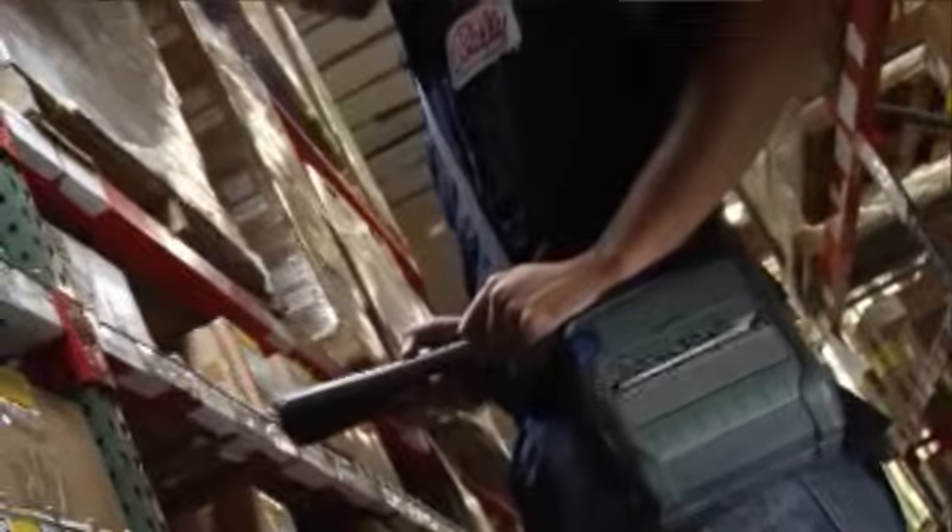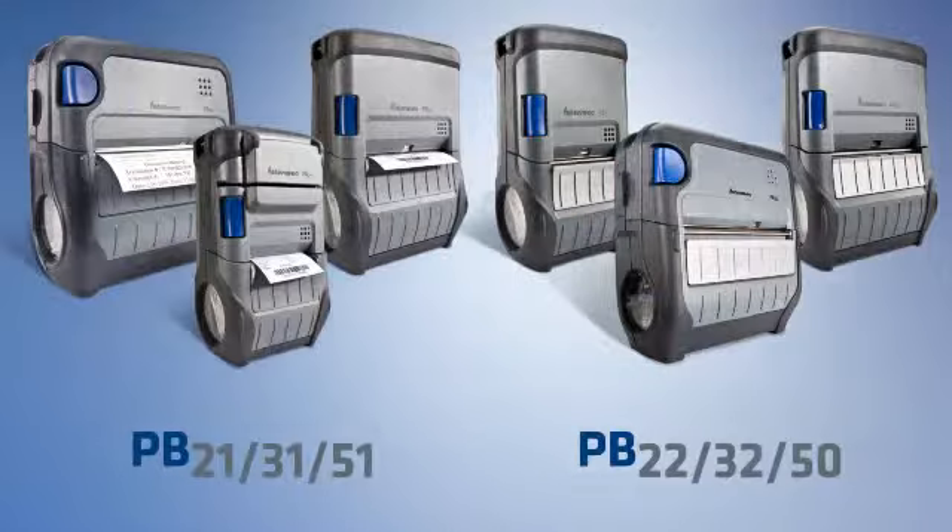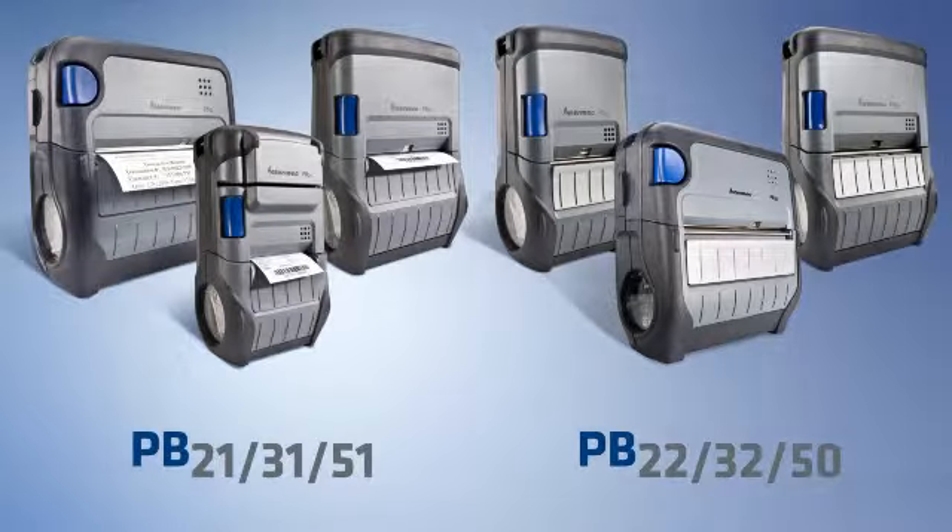With the increased importance of mobility to improve our customers' ROI and worker productivity, Intermec has put forth an increased investment to develop a complete and new mobile printing line of products that are optimized to perform better together with Intermec mobile computers.